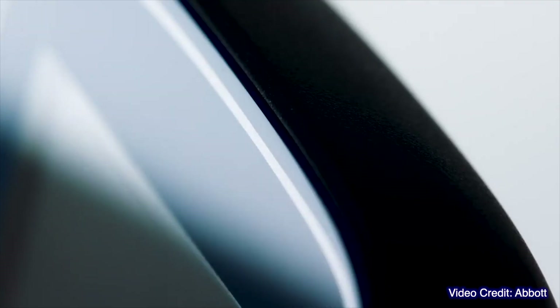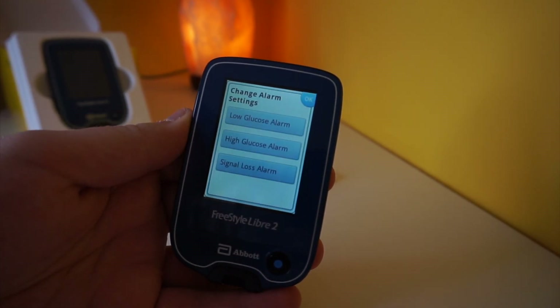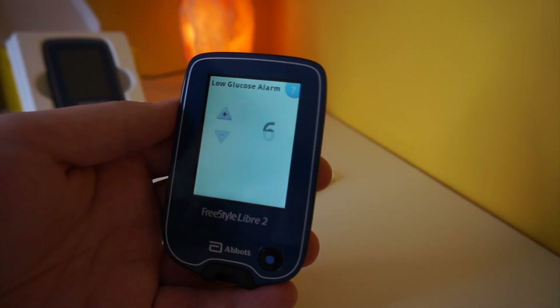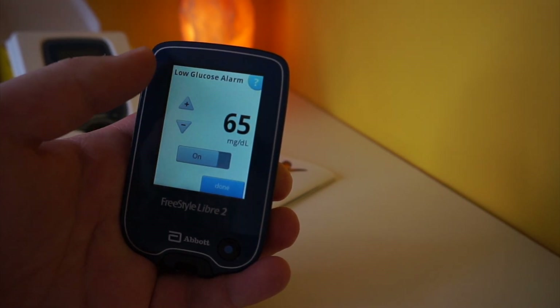However, the general glucose information stating whether you are in target, above target, or below target is now transferred over Bluetooth, just like with other CGMs like Dexcom, Eversense Guardian, or others. Abbott has designed this system to provide you with a low alarm, but they still want you to scan the sensor to learn just how low you are.